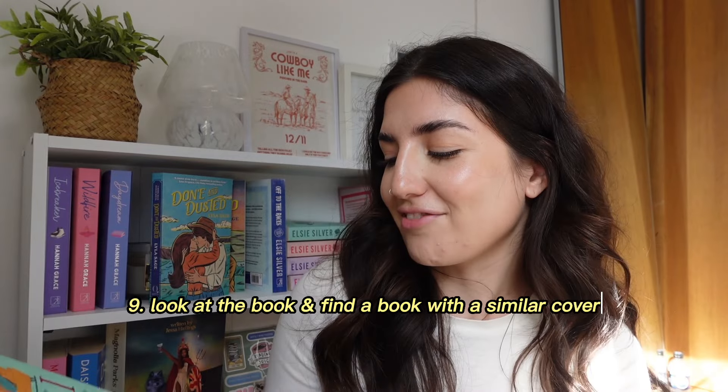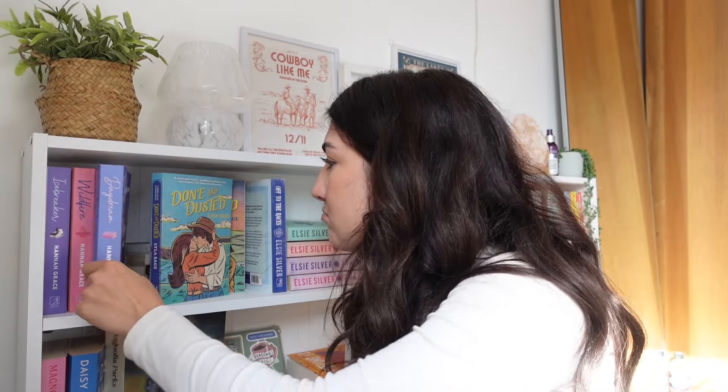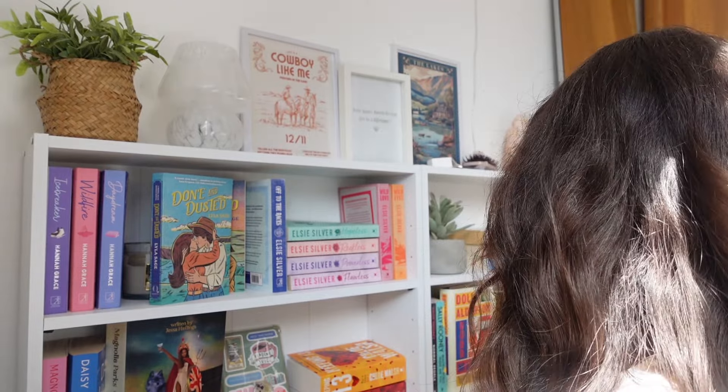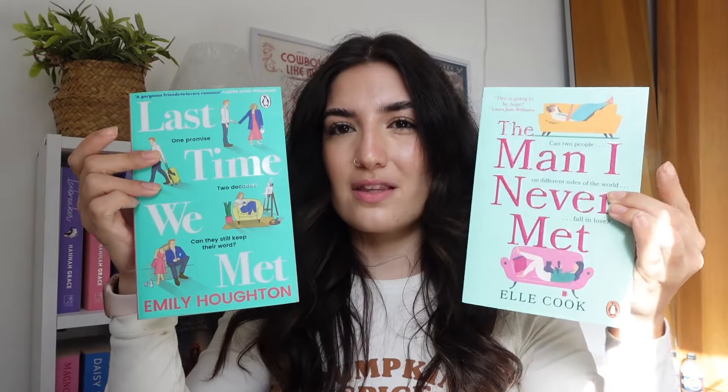Now we have: look at the cover and find a book with a similar cover. On this cover we have big font, some sofas, people texting on them, a cat, and it's a turquoise blue color. I'm going to go with Last Time We Met — they both have similar fonts, big text, a similar color palette, and the whole idea of people at different points set within the text, one on each side and dotted around. There is a sofa too, so I feel that's similar enough.